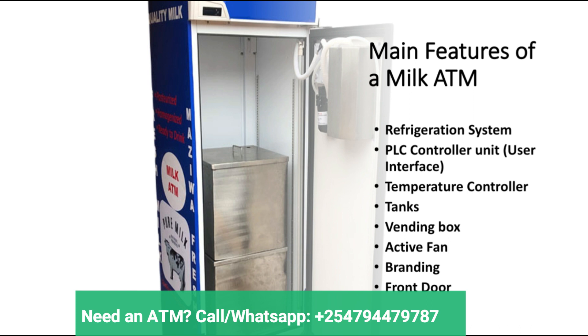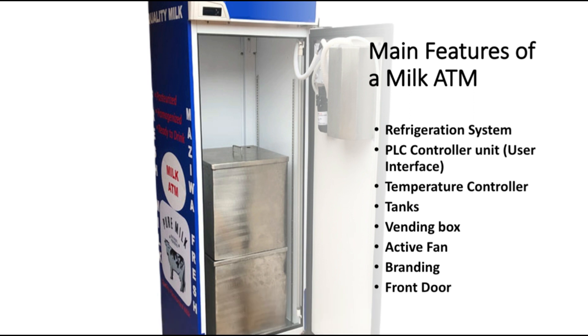The next feature is the tanks. Tanks are very important because they provide the storage space for the milk inside the ATM. In most cases it's recommended to have at least two tanks in a single machine. This will help ensure that you don't mix the previous day's milk with the new arrival.